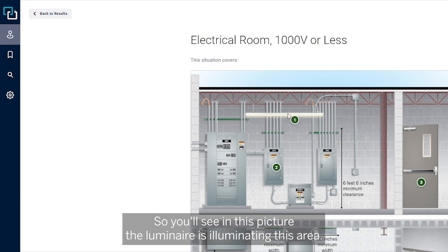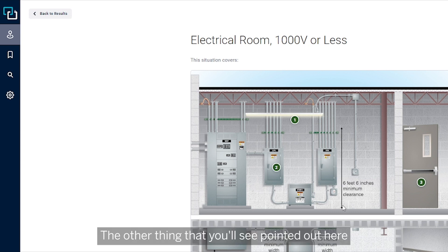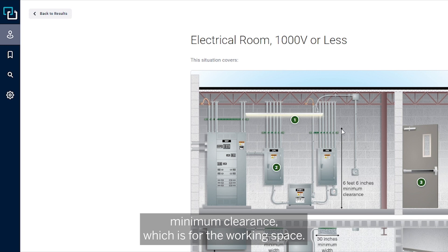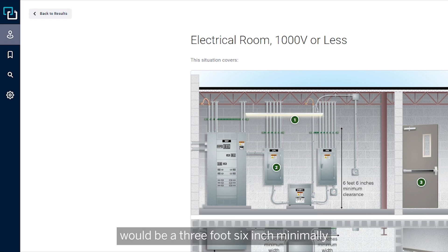So many times, to combat that, there will be a night light or a separate luminaire installed over the equipment that would likely require servicing. You'll see in this picture the luminaire is illuminating this area, and they have a switch upon entry, so it's not solely automatic means. The other thing pointed out here is the 6-foot-6-inch minimum clearance for the working space. Because it's 1000 volts or less — actually 480 volts — the minimum clearance would be 3 foot 6 inches and 30-inch width.